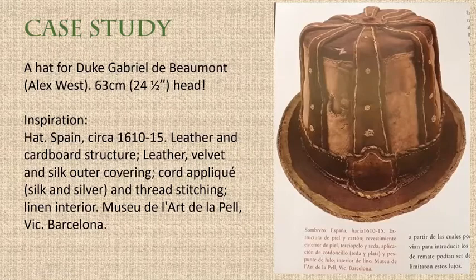Now I'm going to walk you through a case study — a hat I made for Duke Gabrielle de Beaumont before he and Mistress Constanzia went off for their Spanish adventure. He has an enormous head. She sent me a photo as inspiration. What I knew was the image and information attached to it: the hat dated to about 1610, had a leather and cardboard structure underneath, the outside layer was leather, velvet, and silk, with cord appliqué and thread, and it had a linen lining.